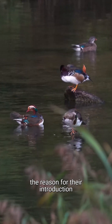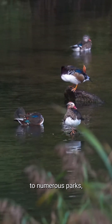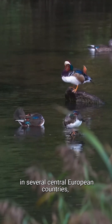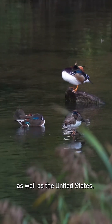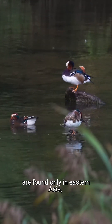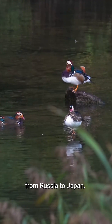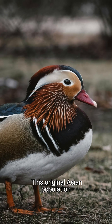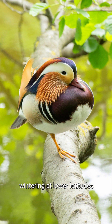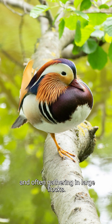Their beauty is most likely the reason for their introduction to numerous parks, with the species now being found in several Central European countries, as well as the United States. Native populations, however, are found only in Eastern Asia, from Russia to Japan. This original Asian population is known to be migratory, wintering at lower latitudes and often gathering in large flocks.